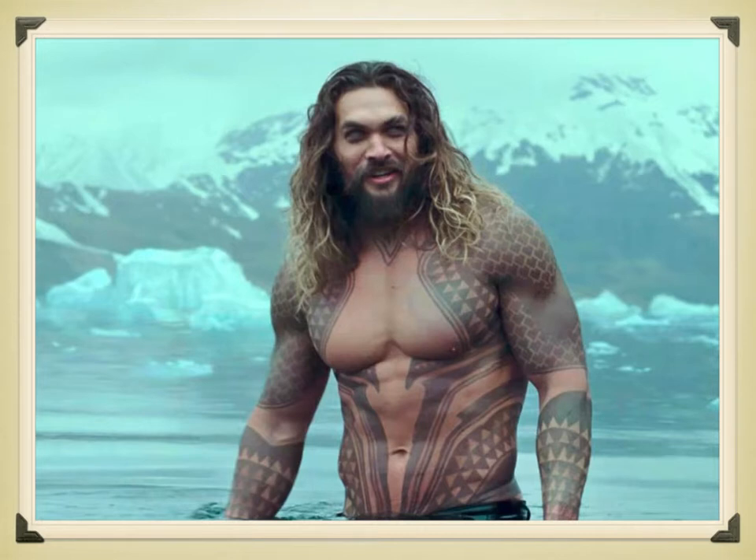Here we have another vision of the ideal. This is actor Jason Momoa, a Polynesian-American actor. This is from a publicity photo from Warner Brothers for the Dawn of Justice film — this is him portraying the character of Aquaman. Momoa is physically, obviously, very fit. He's in astonishing physical shape.